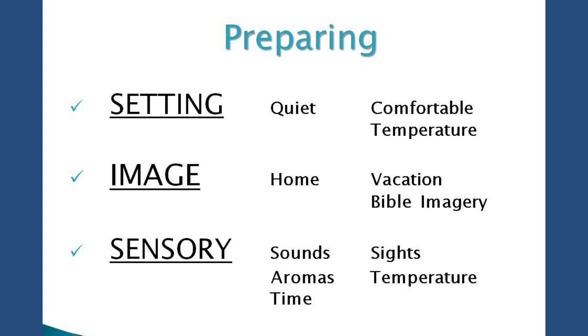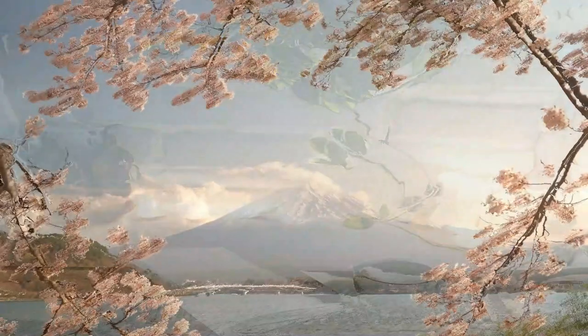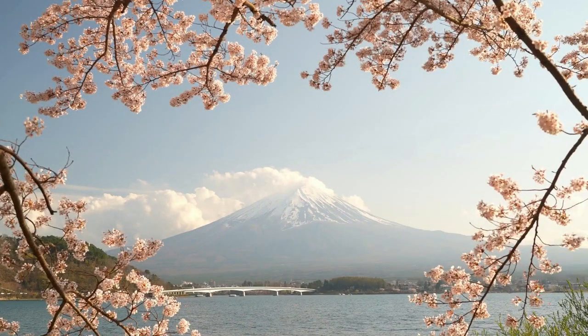Obviously, you want to pick a setting that's quiet and comfortable, where the temperature isn't too warm, isn't too cool. Some people like a certain temperature to relax, so you pick what works for you, where you're not going to get interrupted. I also encourage people to choose an image to keep their mind focused on, so that if and when your mind wanders, you can just go back to the imagery.